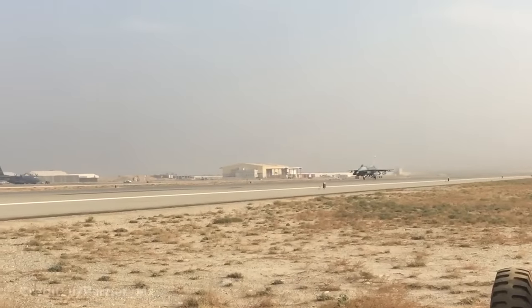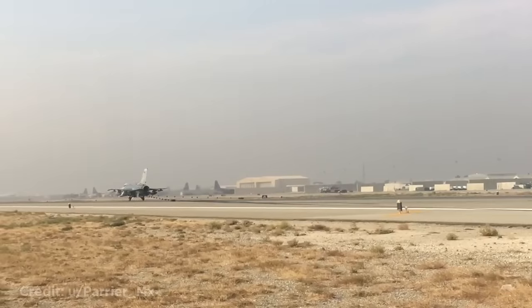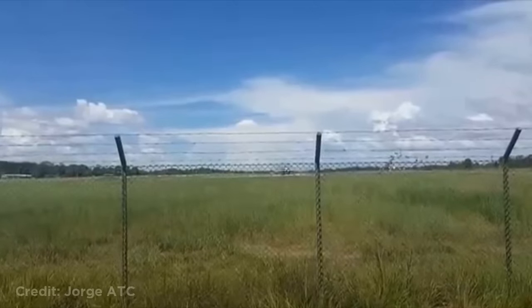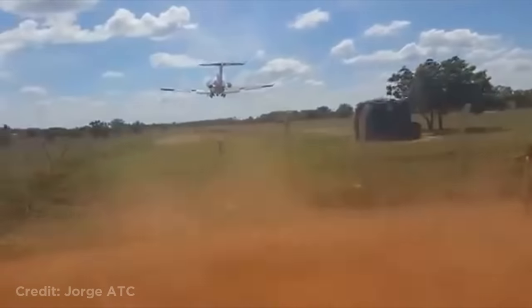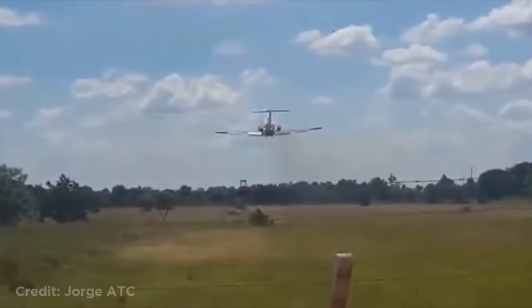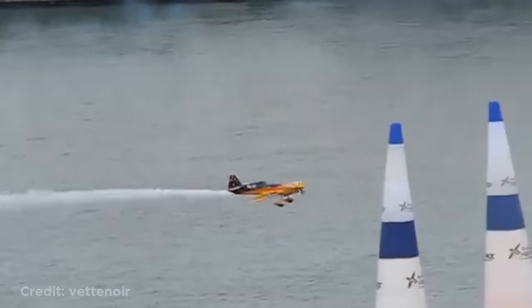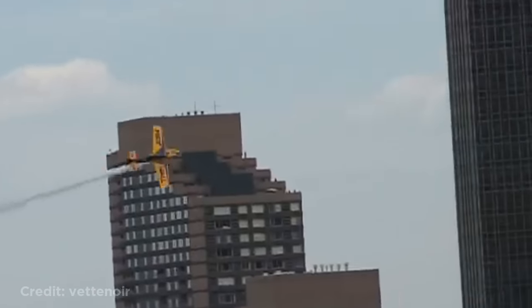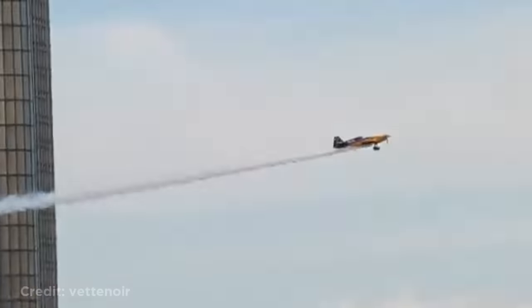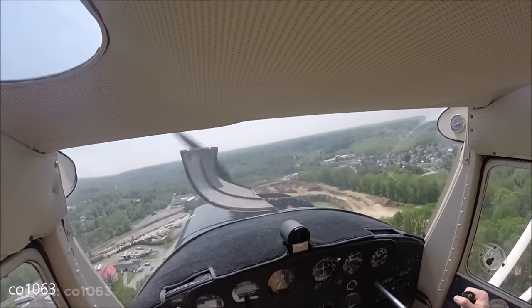This is one way to stop a fighter jet. This Boeing 727 was overloaded and took off really late. This incredible stunt plane pilot touching the water and barely avoiding a crash. The Cessna had just taken off when the engine cowling came loose, forcing the pilot to return to the airport.